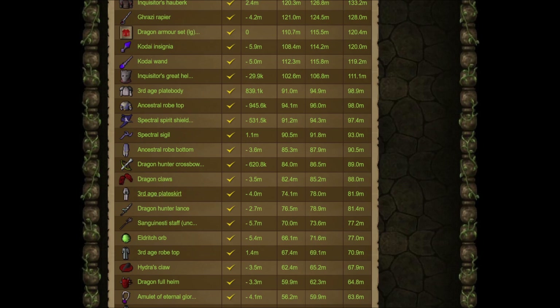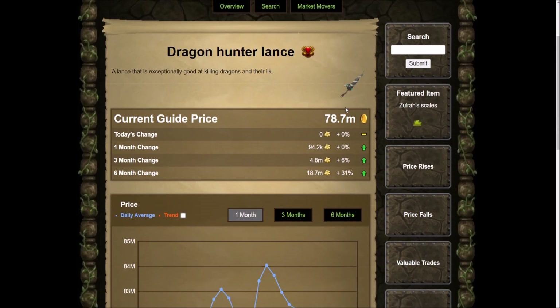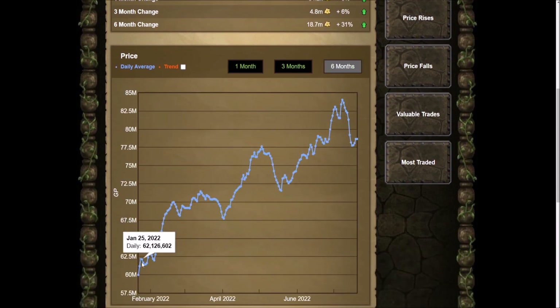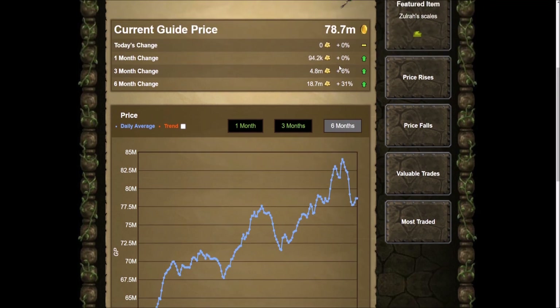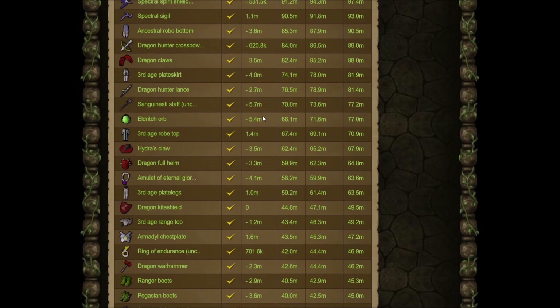Let's take a look at the Dragon Hunter Lance — this is the item I really want on my Iron Man but I cannot get a Hydra's Claw. On the six-month chart this one is going up a lot too. Are people making alts, getting ready for Raids 3? At the start of the year it was 60 million and even with its crash now, it's still up about 31 percent over six months. That's just nuts for an item you'd just use all the time.